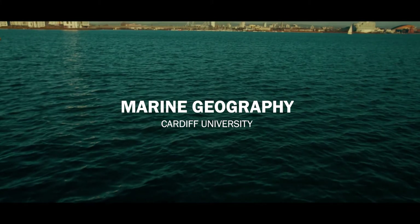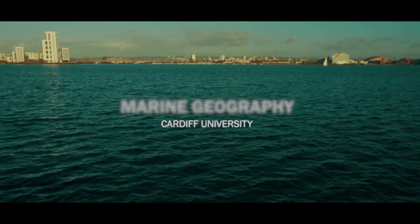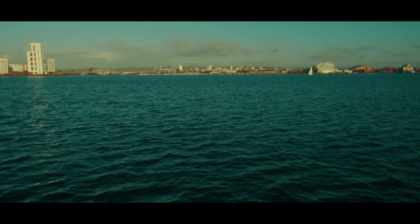Marine Geography at Cardiff is distinctive in that it's the oldest marine geography course in the UK, so it's incredibly well established. The School of Earth and Ocean Sciences has the research vessel Guiding Light, which is a huge asset to the Marine Geography degree scheme.